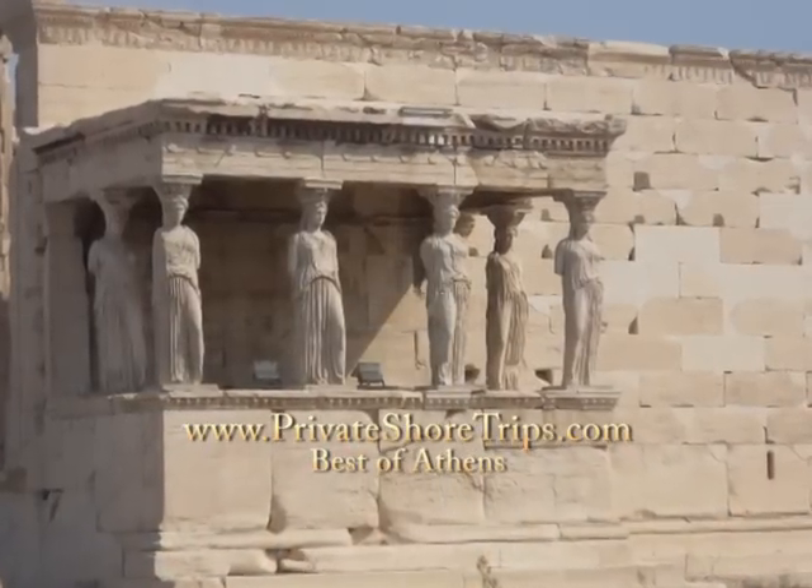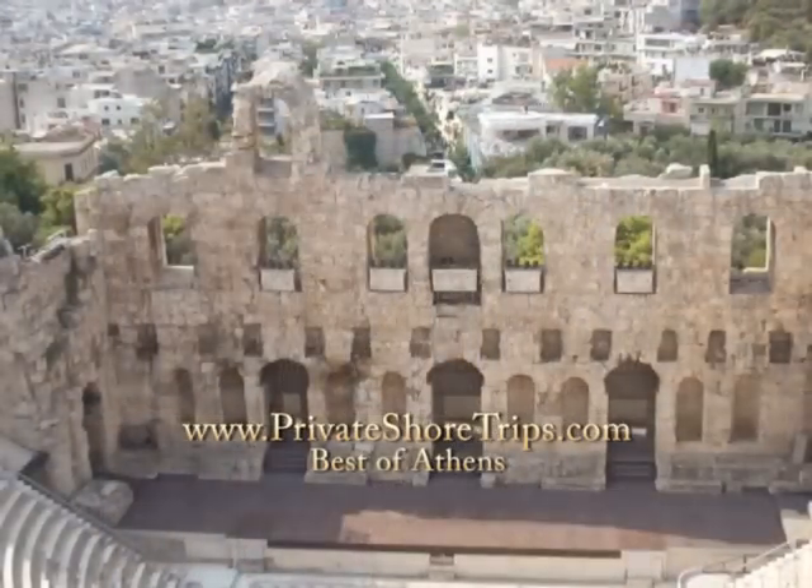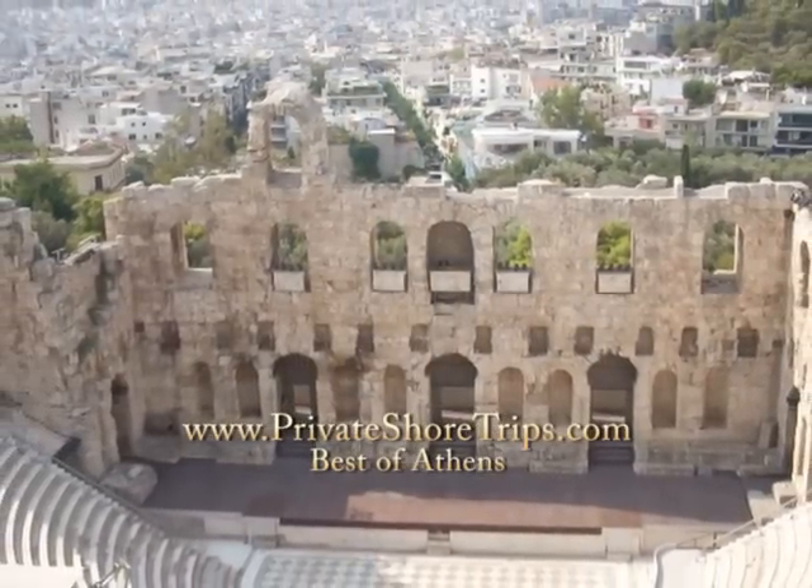Other monuments include the Erechtheum with its porch of maidens. You'll also look down at the restored Roman theater of Herod Atticus.